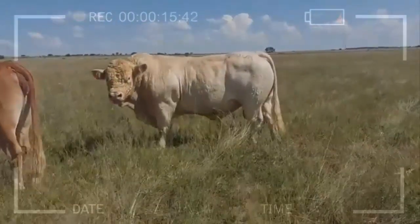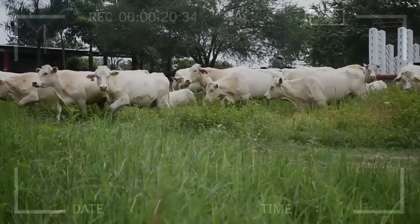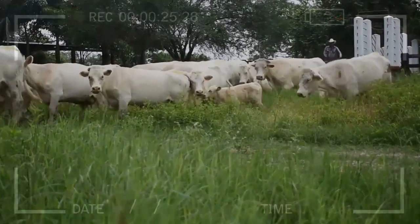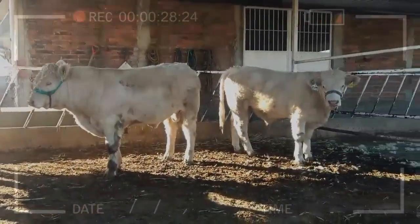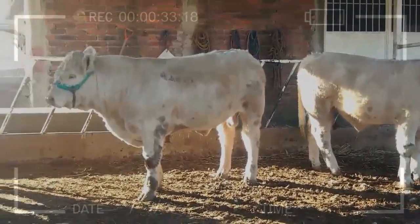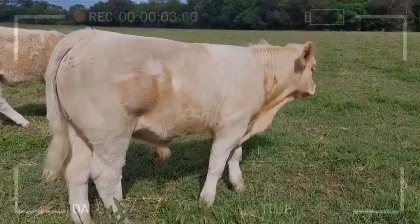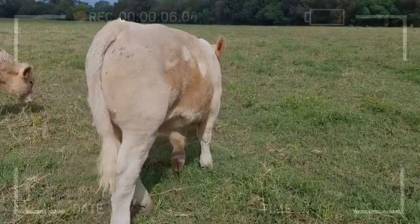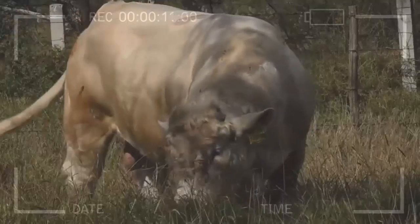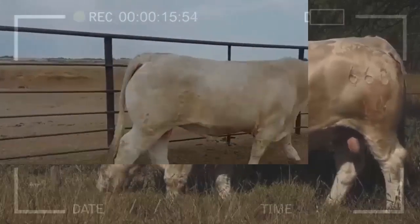Challenges and Considerations: While genetic enhancement has propelled Cherolay cattle to new levels of excellence, it's important to recognize some challenges. Conservation of Genetic Diversity: With a constant focus on certain desirable traits, there's a risk of losing genetic diversity, so breeders must work on strategies to preserve diversity and avoid genetic homogeneity. Balancing Traits: Sometimes the pursuit of specific traits can lead to imbalances in other areas — for instance, focusing on rapid growth could affect meat quality. Finding the right balance is essential.